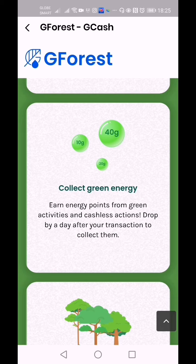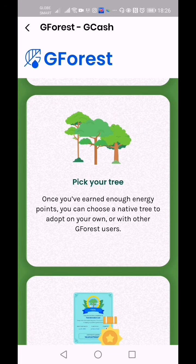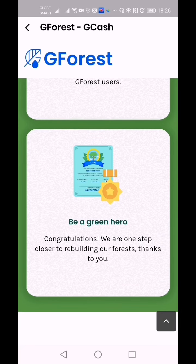Collect green energy: earn energy points from green activities and cashless actions — drop by a day after your transaction to collect them. So every transaction today, you can claim the green energy tomorrow. Once you've earned enough energy points, you can choose a native tree to adopt on your own with your GCash Forest users. Congratulations — we are one step closer to rebuilding our forests, thanks to you.